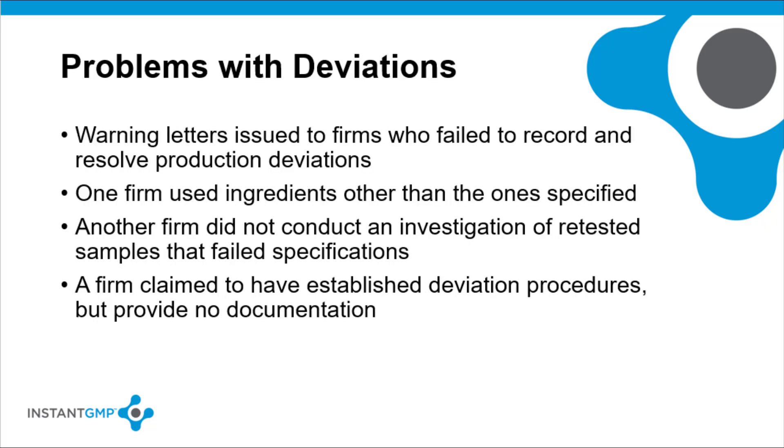A dietary supplement manufacturer in New York was issued a warning letter for violations of GMP regulations. The FDA noted in their investigations that several of the company's batch production records showed deviations from the master manufacturing record. For example, the company used ingredients other than the ones specified, but there was no documentation that they conducted a material review or made a disposition decision.